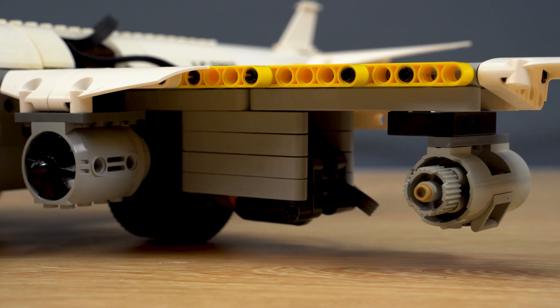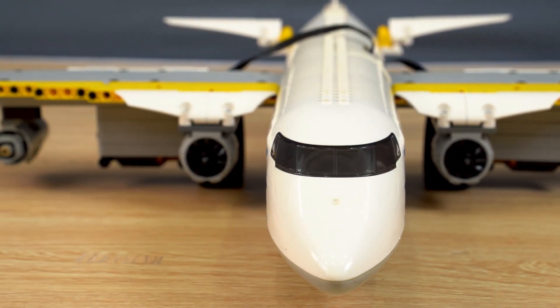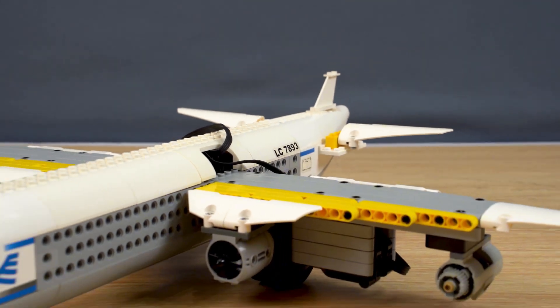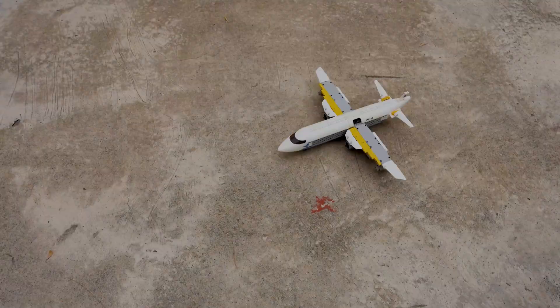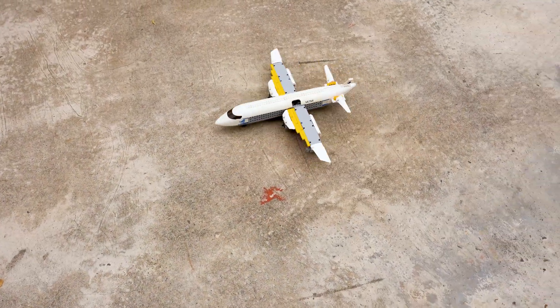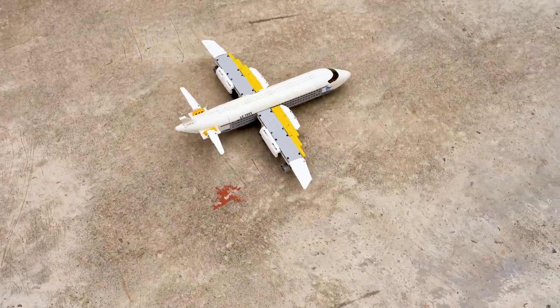Alright squad, we're all set to take this bad boy outside. Are you guys as stoked as I am? Let's see if this thing can actually take off. Airport information mike, wind at 320 degrees. Whoa, check it out — it's cruising smooth on the ground, that's so dope. But the real magic is about to happen.